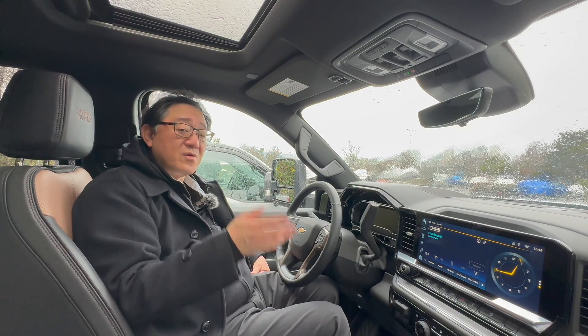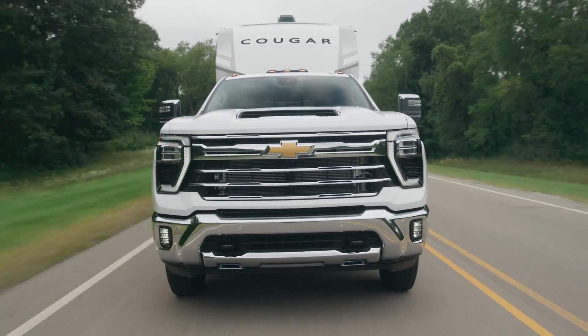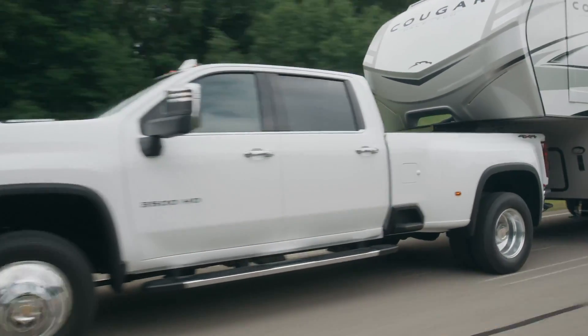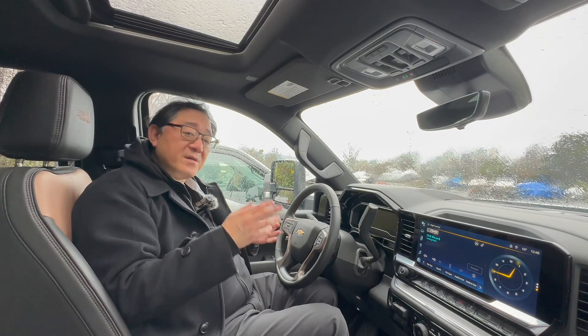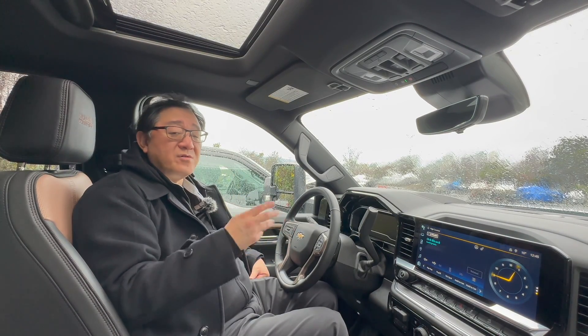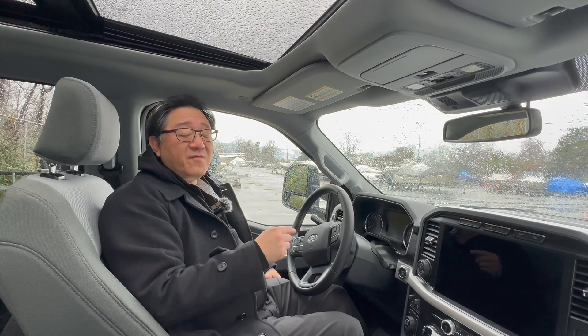The payload is also quite different between the two models, though those numbers will vary based on the model and equipment already loaded in the trucks, so only you can decide how much capability you need. The bottom line is that if you need to tow something big and heavy, you'll have to buy the larger heavy-duty three-quarter-ton truck.